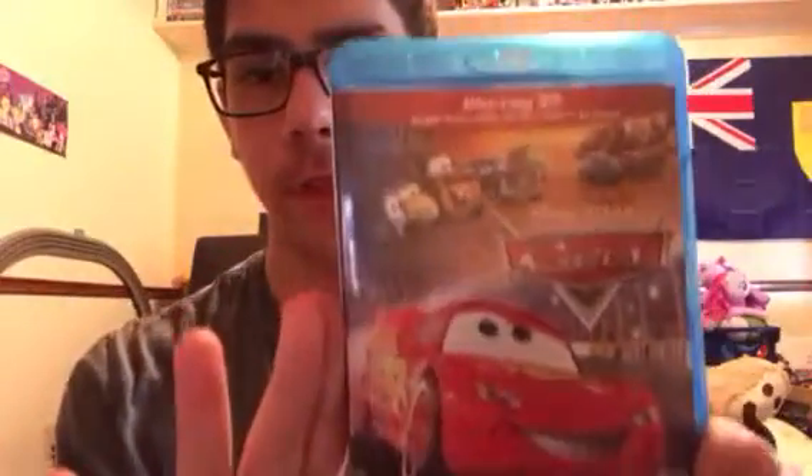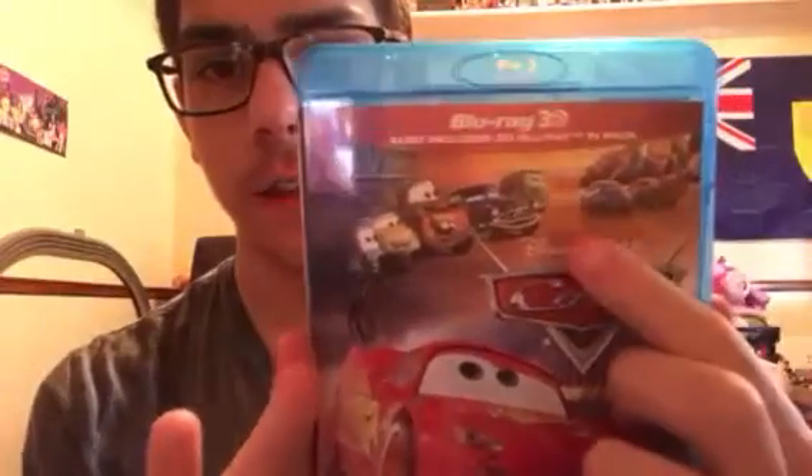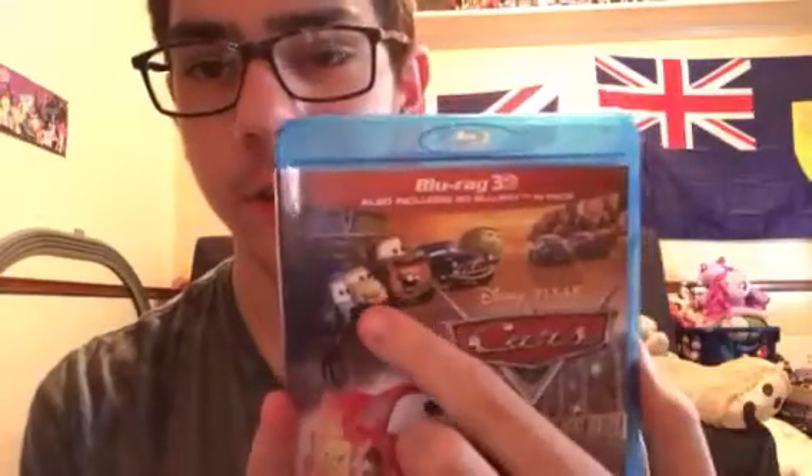Here is the front with Lightning McQueen — there's McQueen and Sally, Fillmore, Doc Hudson, Mater, Luigi, and Guido.